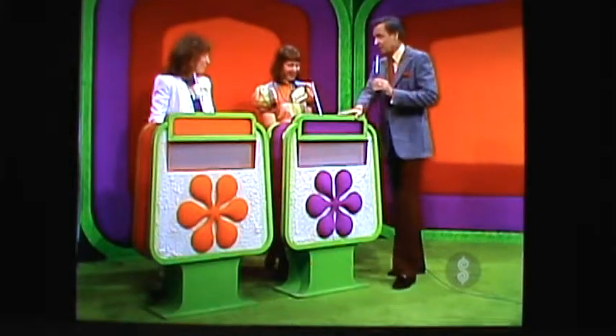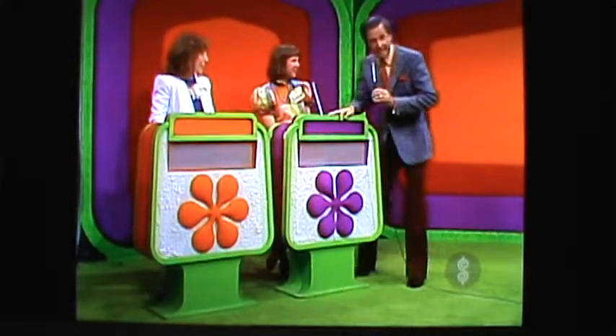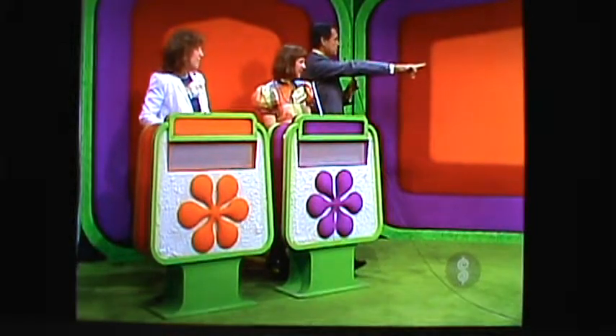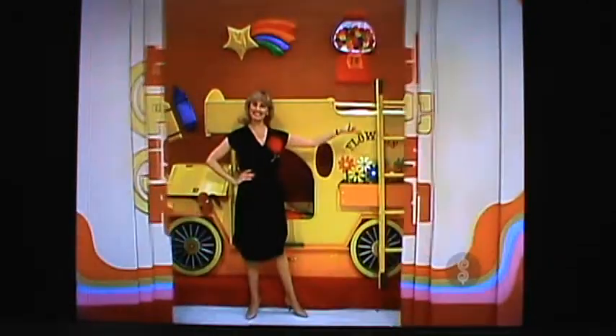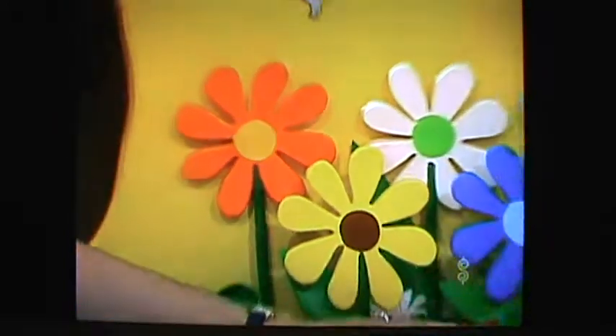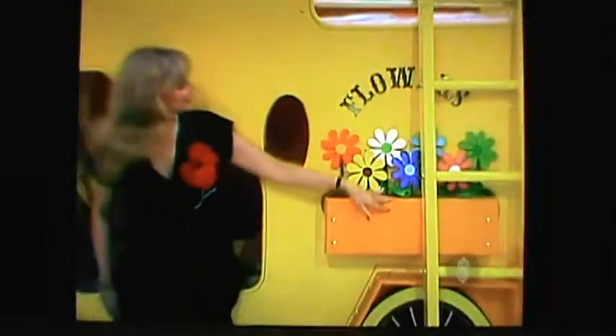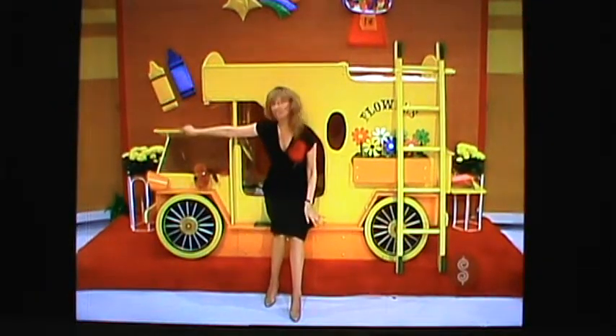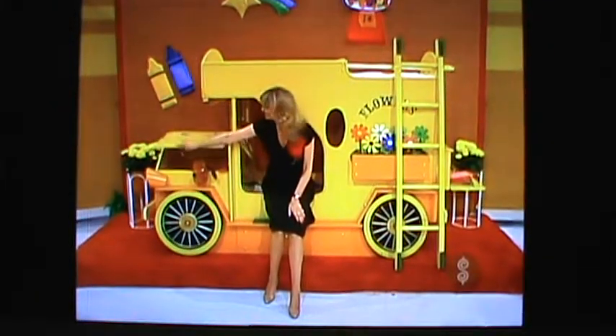The grand finale is upon us. Yvonne, Roxanne, if you'll look right over here, we will show you showcase number one. Your showcase begins with this flower wagon box bed. This bed has underneath storage, a toy box in front and right in the rear, working headlights, dome light, and lighted desk from Jumps Room Rascals Incorporated.